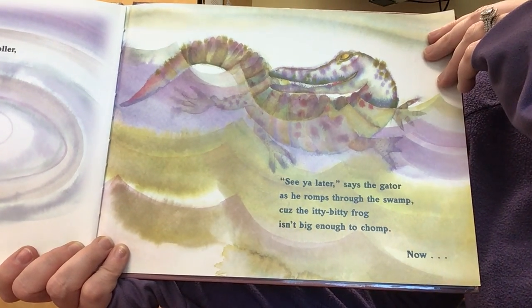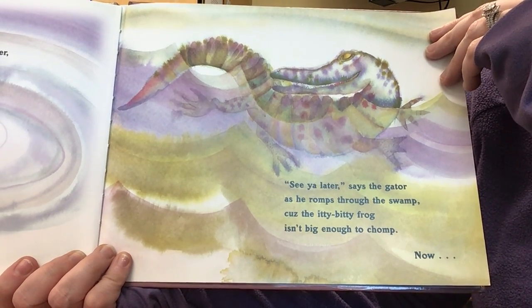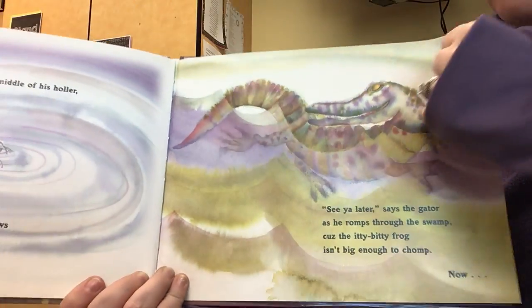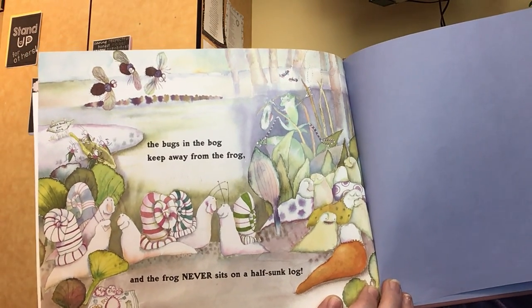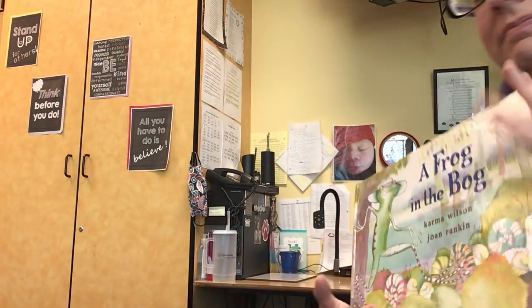See you later, says the Gator, as he romps through the swamp, because the tiny bitty frog isn't big enough to chomp. Now the bugs and the bog keep away from the frog, and the frog never sits on a half-sunk log. I hope you enjoy this story.